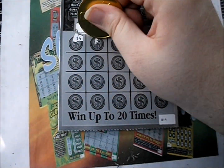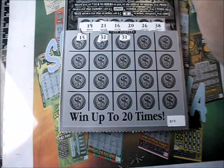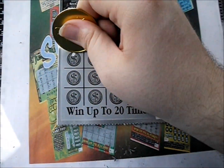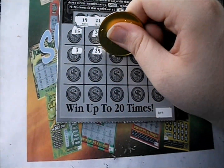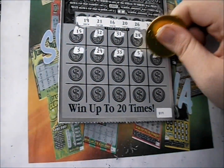There's a 15. There's a 32, 31, 24, and 10. There's a 3, a 29, 33, 5, and 14.